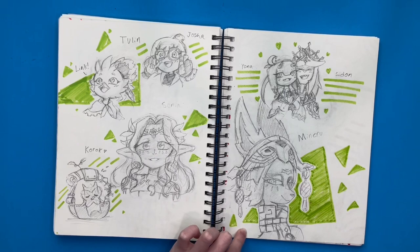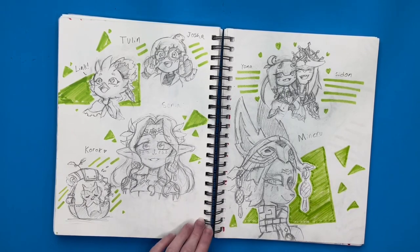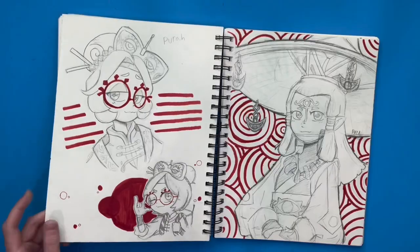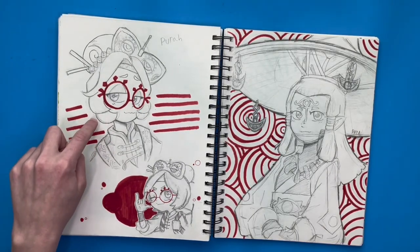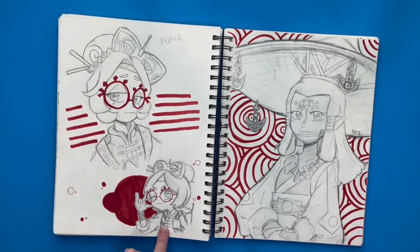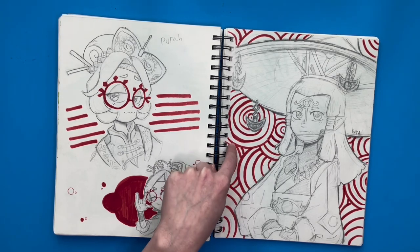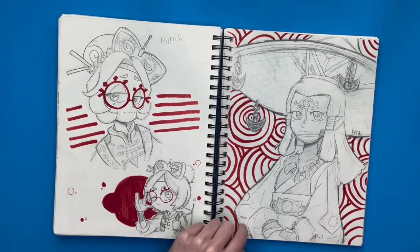Then I drew Minoru right here — I like Minoru, but her outfit, like a lot of the Zelda characters, after drawing them their outfits are just so complicated. Over here I drew Pura — I really like Pura's design, the red glasses and stuff, I thought she just looked super cool. I drew her as a kid over here and I really like how this page turns out with Paya. I love the red circles I drew in the background, and she turned out really cute.